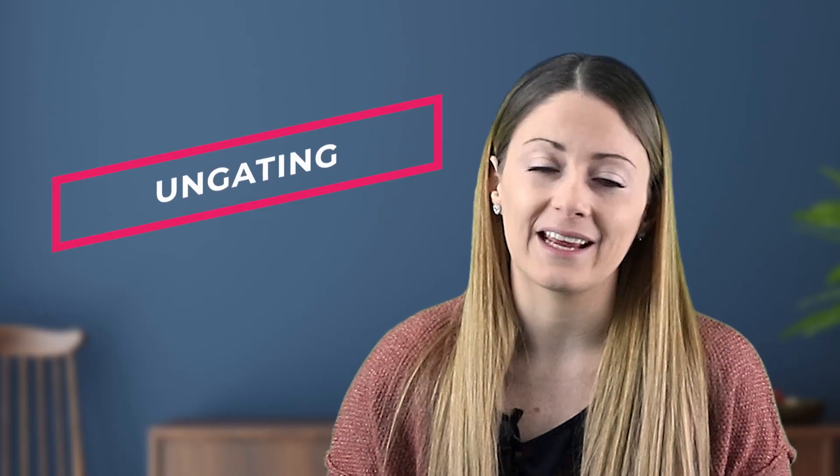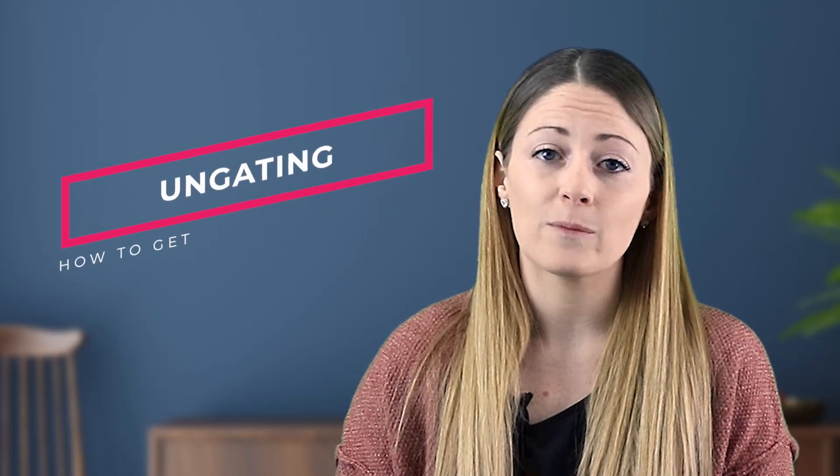Now let's get to the ungating. At the very end of this video I'm going to give you extra tips so that you can make sure your application goes through with ease and does not get rejected. So make sure you hang around with us until the very end.